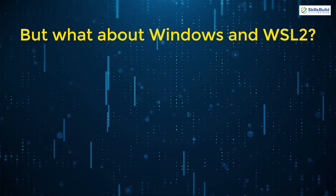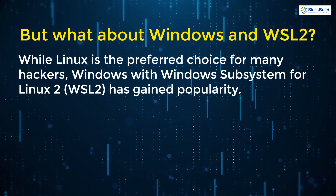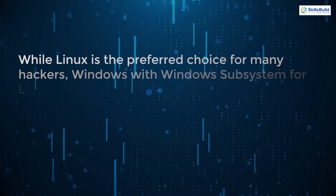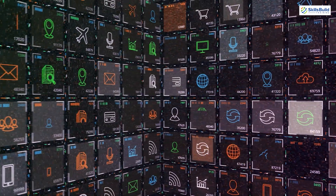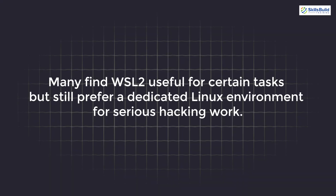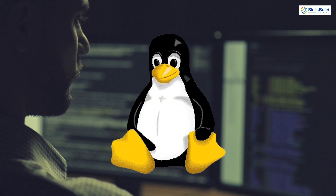But what about Windows and WSL2? While Linux is the preferred choice for many hackers, Windows with Windows Subsystem for Linux 2 has gained popularity. WSL2 allows users to run a Linux environment directly on Windows without the need for dual booting or using a virtual machine. This setup can be convenient for those who need to use Windows applications alongside Linux tools, though many still prefer a dedicated Linux environment for serious hacking work.